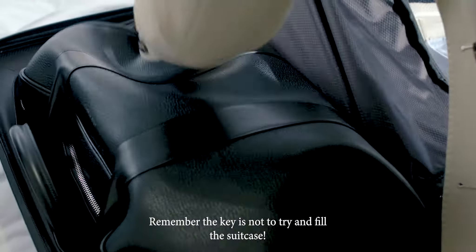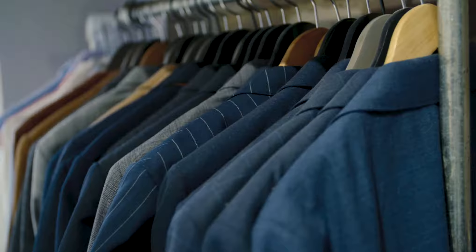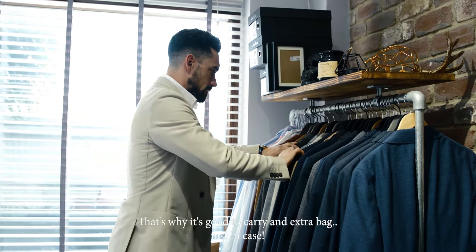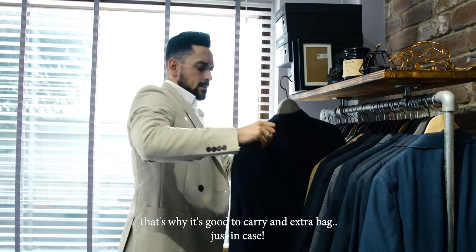Remember, the key is not to try and fill the suitcase. How else are you meant to bring home those much-needed souvenirs? That's why it's good to carry an extra bag just in case.